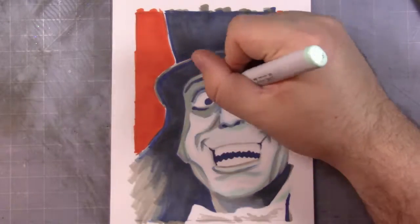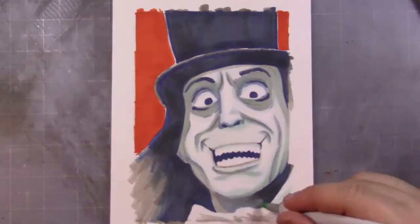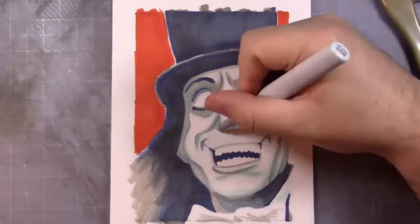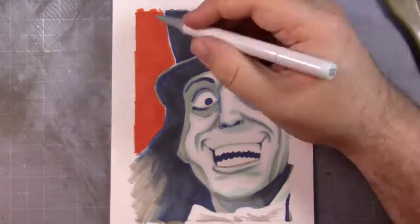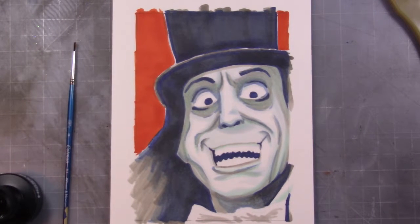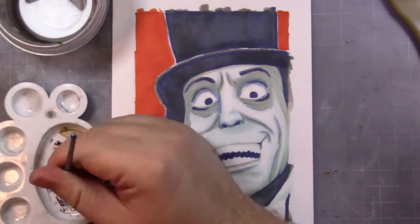London After Midnight was directed by Tod Browning, who is a pretty famous director. He did the original Dracula with Bela Lugosi — the Universal picture. He also went on to remake this film in 1935, and it was called, I believe, Mark of the Vampire. That actually had Bela Lugosi, the original Dracula, in the Lon Chaney role.